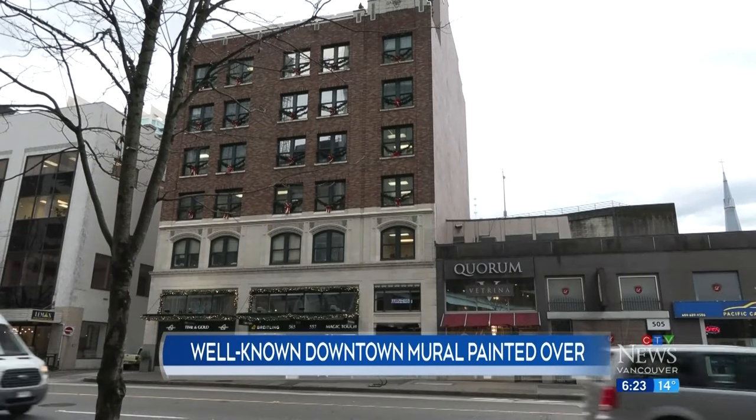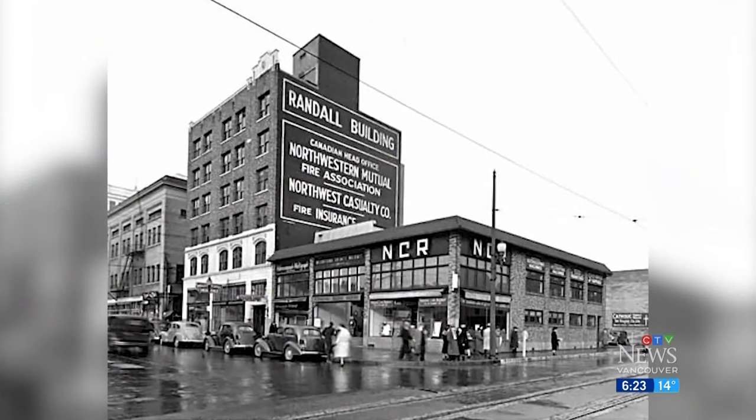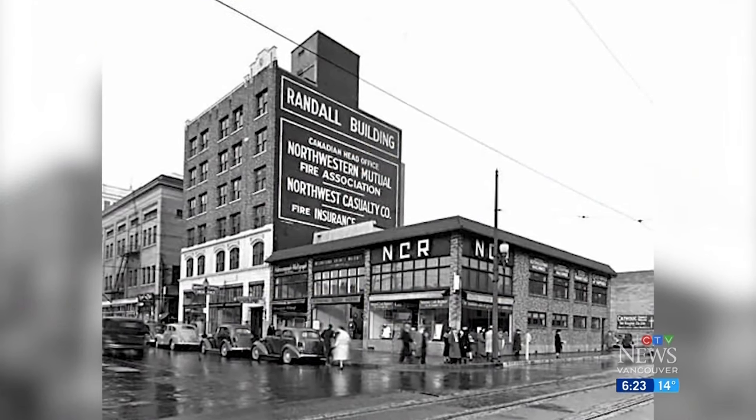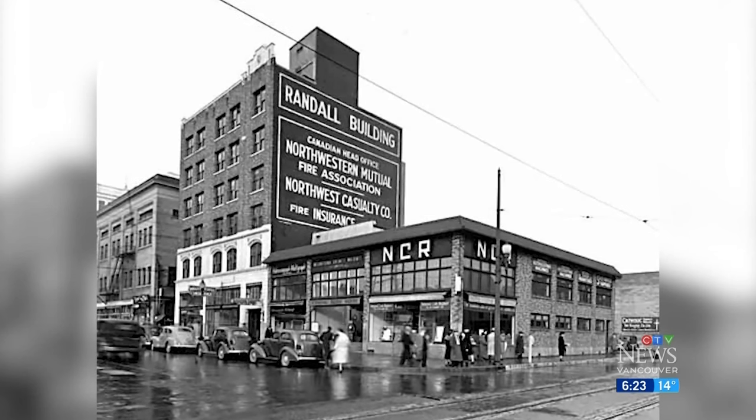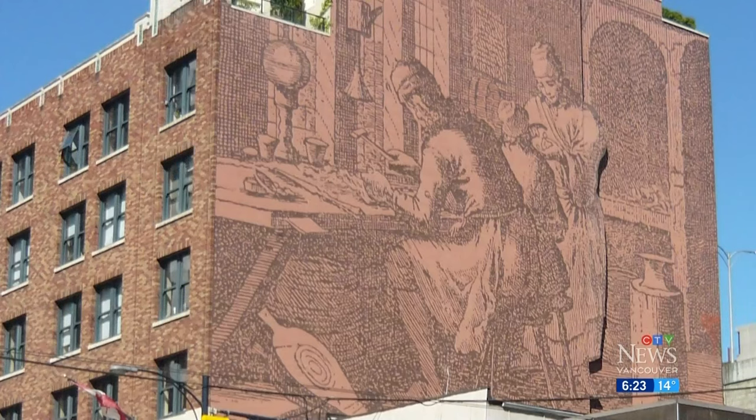The Randall Building has stood on West Georgia since 1929. In the early years, an insurance company advertised on its broad, windowless, east-facing wall. During a 1991 renovation, the owner commissioned this replica of a centuries-old engraving of goldsmiths at work in Germany.